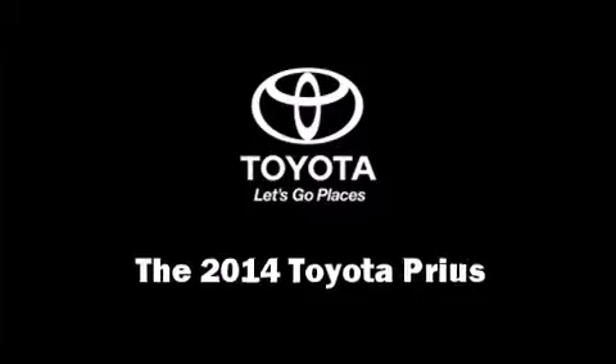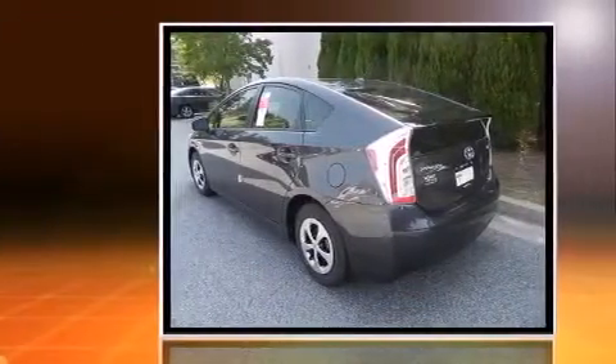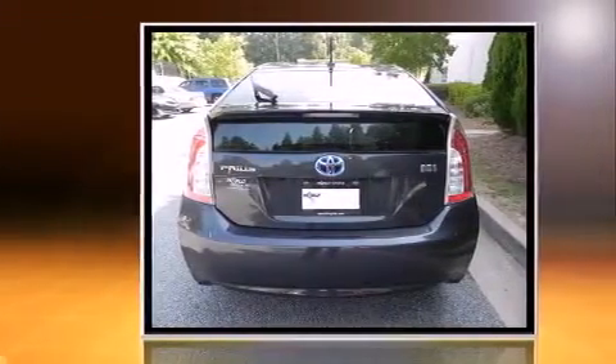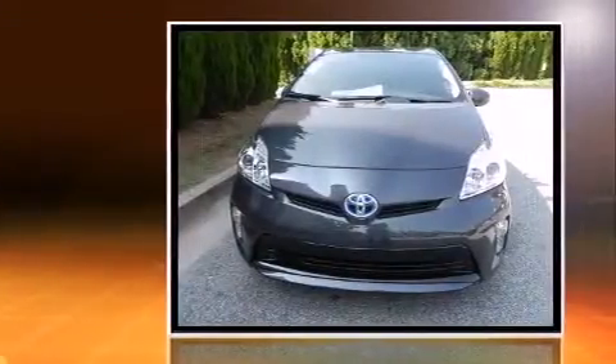Step into the 2014 Toyota Prius. It features an automatic transmission, front-wheel drive, and a 1.8-liter four-cylinder engine. Top features include power windows, delay-off headlights, a trip computer, an outside temperature display, power door mirrors, and heated door mirrors.